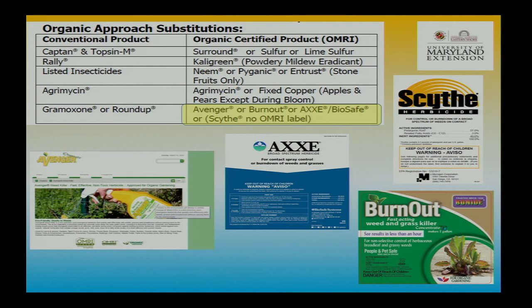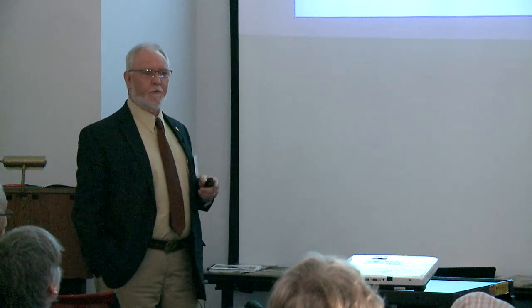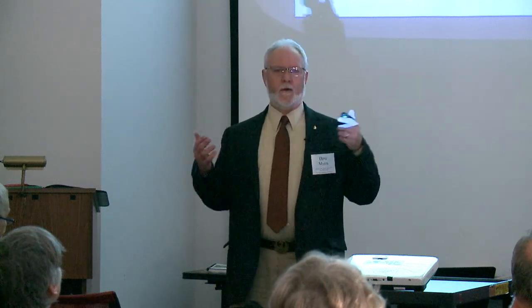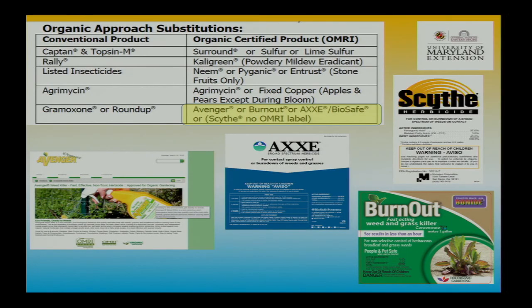Agri-mek — I think it's an exception; you can't just use it automatically, you have to seek an exception to use that. Same with coppers too — you can't automatically just use coppers; you're supposed to seek exceptions on some of these products. The Axe and Scythe are the same chemical — pelargonic acid — and Axe is the only one now with the OMRI label. Scythe does not have the OMRI label; it's a more concentrated product.